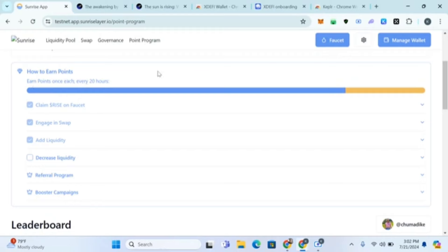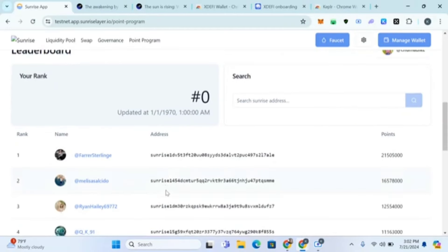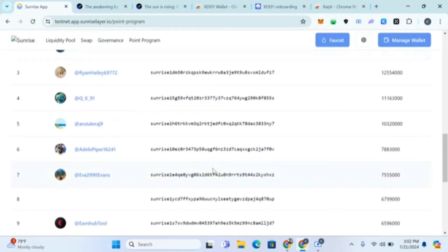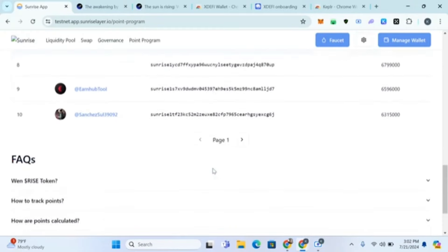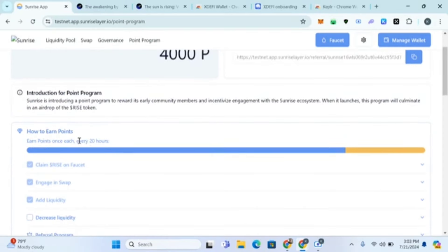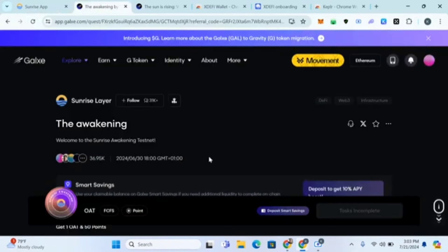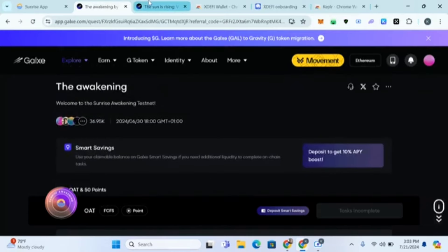To earn points, claim RISE from the faucet once every 20 hours and engage in swaps and transactions. Come back after every 24 hours and run this testnet again so you can collect more points. At least once every day, do some swaps so you keep accumulating points.